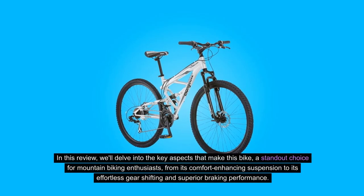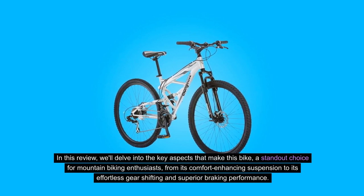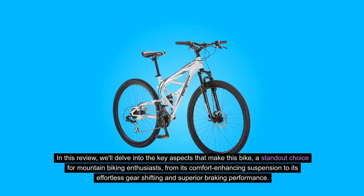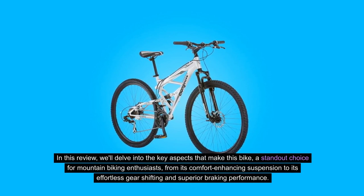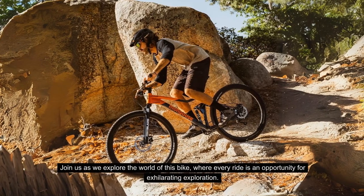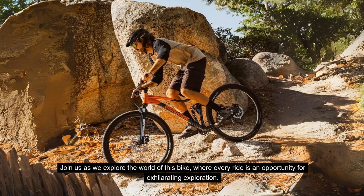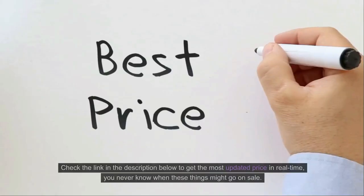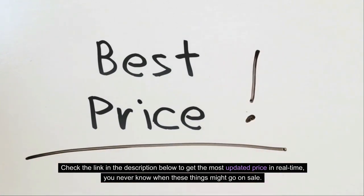In this review, we'll delve into the key aspects that make this bike a standout choice for mountain biking enthusiasts, from its comfort-enhancing suspension to its effortless gear-shifting and superior braking performance. Join us as we explore the world of this bike, where every ride is an opportunity for exhilarating exploration. Check the link in the description below to get the most updated price in real-time — you never know when these things might go on sale.